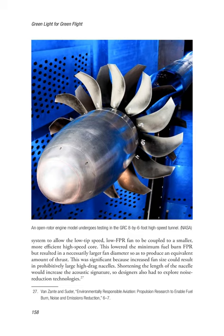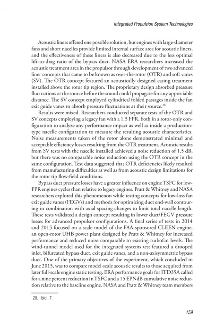This was significant because increased fan size could result in prohibitively large, high-drag nacelles. Shortening the length of the nacelle would increase the acoustic signature, so designers also had to explore noise reduction technologies. Acoustic liners offered one possible solution, but engines with large diameter fans and short nacelles provide limited internal surface area for acoustic liners, and the effectiveness of these liners is also decreased due to the less optimal lift-to-drag ratio of the bypass duct. NASA ERA researchers increased the acoustic treatment area through development of two advanced liner concepts: over the rotor (OTR) and soft vanes (SV). The OTR concept featured an acoustically designed casing treatment installed above the rotor tip region to absorb pressure fluctuations at the source before sound could propagate.